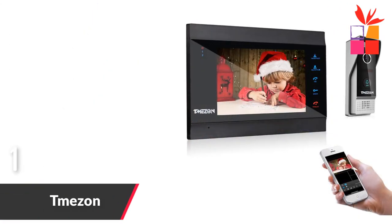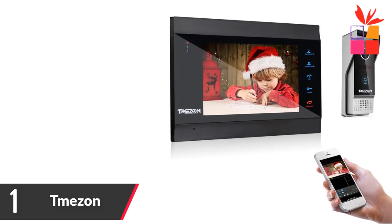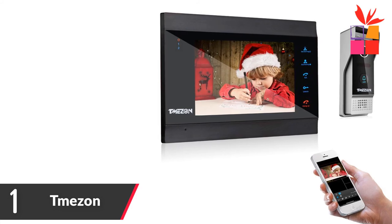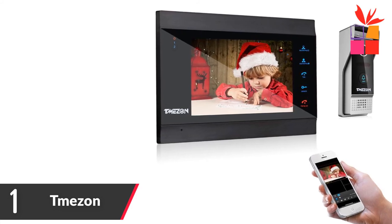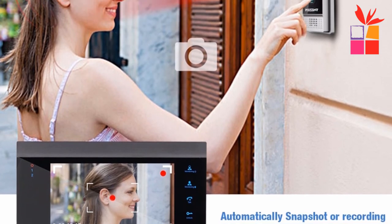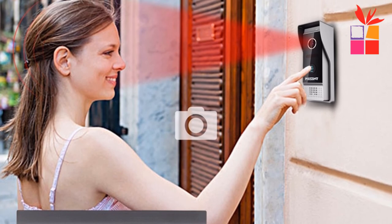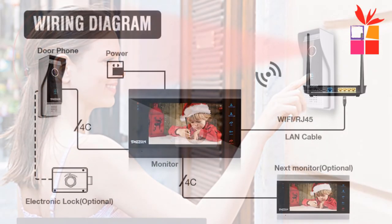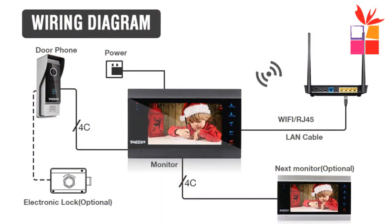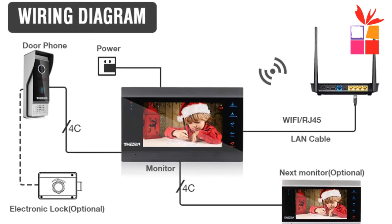Number 1: Tmazon Smart IP Video Door. Brand name: Tmazon. Smart and innovative IP video intercom system. 7-inch LCD monitor and mini doorbell. 7-inch TFT display monitor with slim design, touch key operation, hands-free. Supports Wi-Fi and RJ45 port to connect to the internet — only connects to 2.4GHz router band.